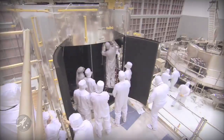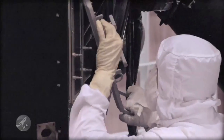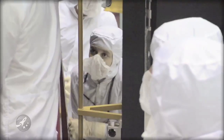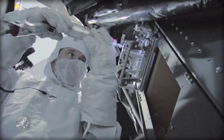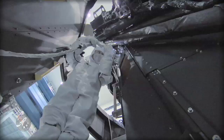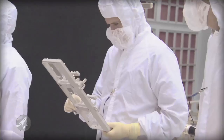At Goddard, engineers and astronauts work together developing tools and techniques to resurrect two malfunctioning science instruments currently on orbit inside Hubble. Both the Space Telescope Imaging Spectrograph and the Advanced Camera for Surveys suffered power supply failures. This is the first time a repair like this has ever been done on orbit.